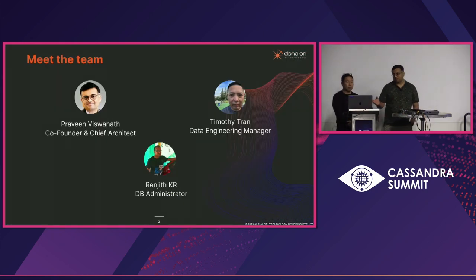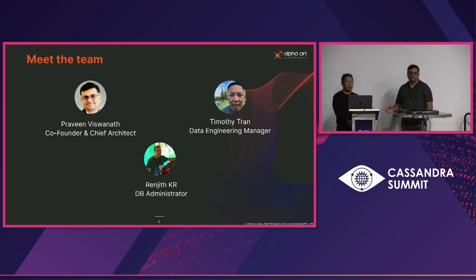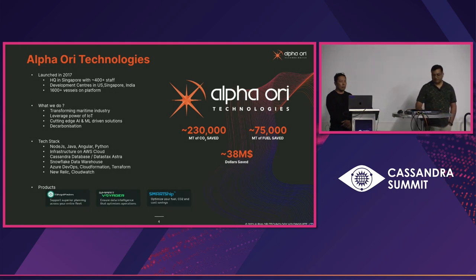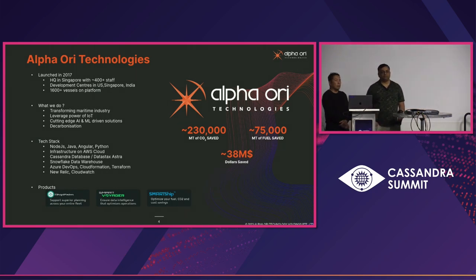This is the team who worked on the presentation. I'm a co-founder and chief architect at AlphaOri Technologies. We have Tim, who is the data engineering manager. AlphaOri Technologies is a company founded in 2017 and we have about 400 plus staff with development centers in the US, Singapore, and India.